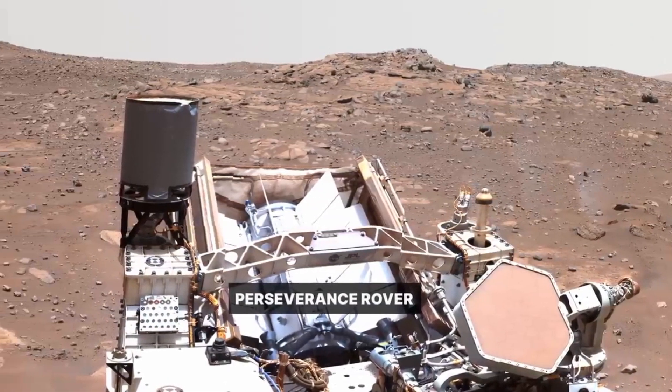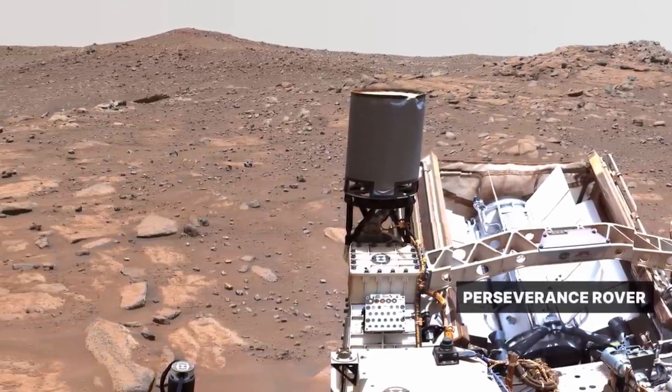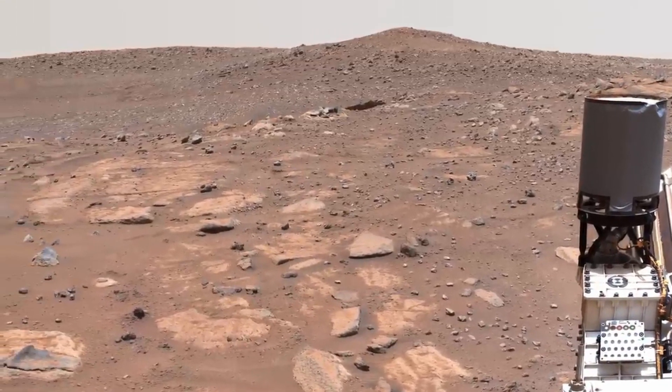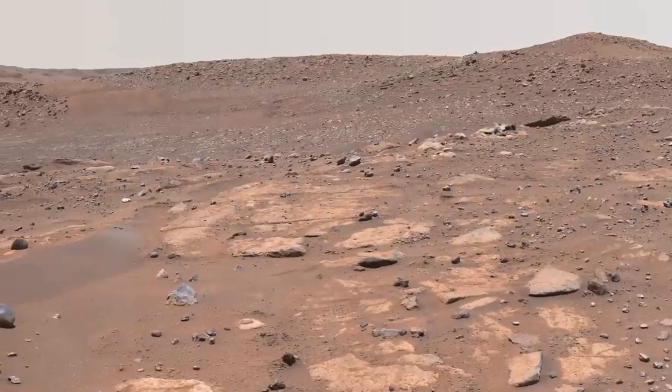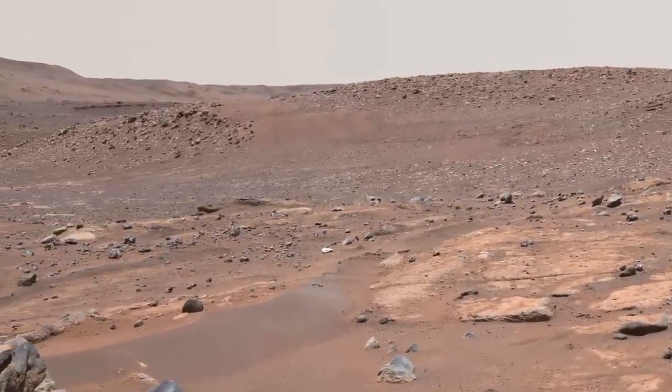That's why sending a robotic explorer like Perseverance is so valuable. Mars is a special place that preserves a unique record of things that happened in the first billion years of the solar system. In this area, different rock layers record different parts of the crater's history. The flat, light-colored rocks were deposited on the banks of a river flowing slowly across the landscape.